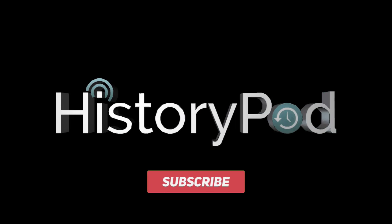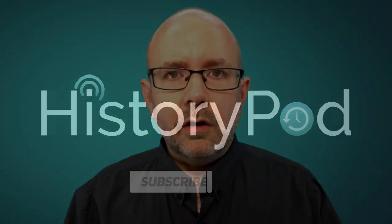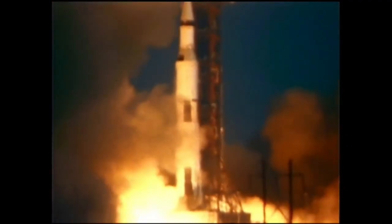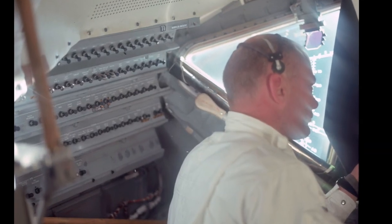Welcome to HistoryPod. Apollo was launched from the Kennedy Space Centre using a Saturn V rocket on the 16th of July. The crew then travelled for three days before reaching lunar orbit.